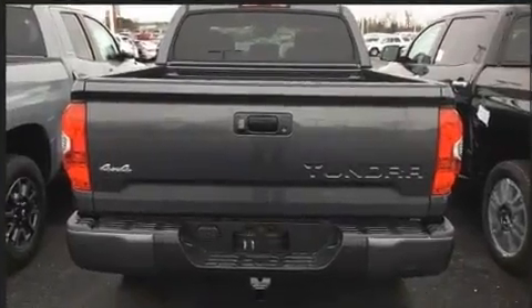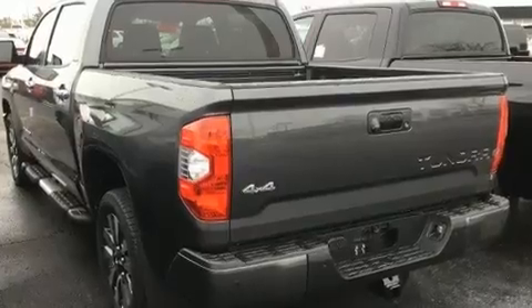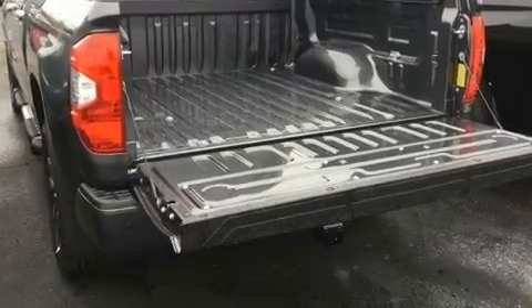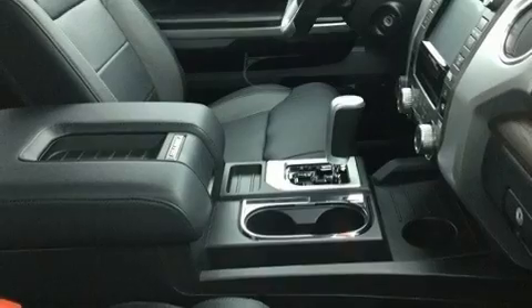Four-wheel drive allows you to go places you've only imagined. All of the premium features expected of a Toyota are offered, including a leather steering wheel, a power seat, a rear-step bumper, heated seats, lane departure warning, a trailer hitch, and air conditioning.